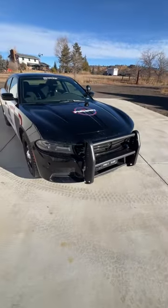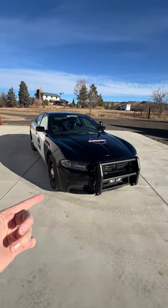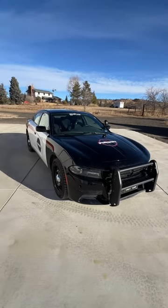And lastly, when agencies are done with their police vehicles, they sell them at auction, usually for super cheap. So we bought this V8 all-wheel drive Charger for just $9,000.